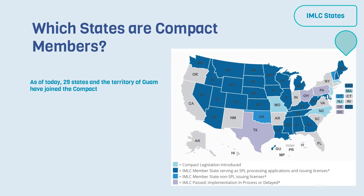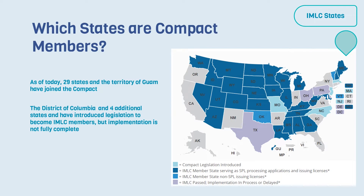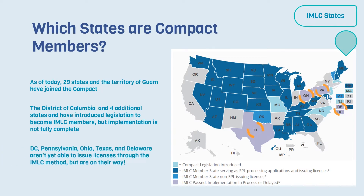As of today, 29 states, in addition to the territory of Guam, have joined the compact. The District of Columbia and four additional states have introduced legislation to become IMLC members, but implementation is not yet fully complete. D.C., Pennsylvania, Ohio, Texas, and Delaware aren't yet able to issue licenses through the IMLC method, but are on their way.